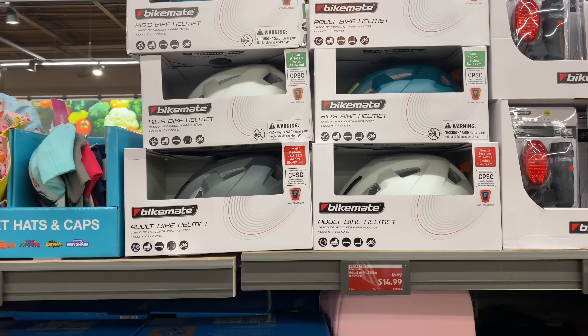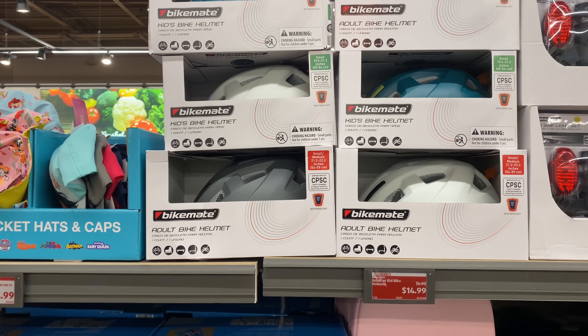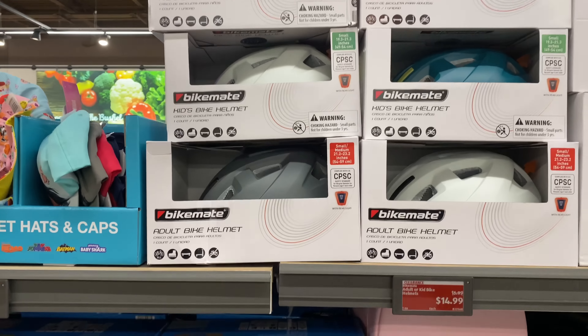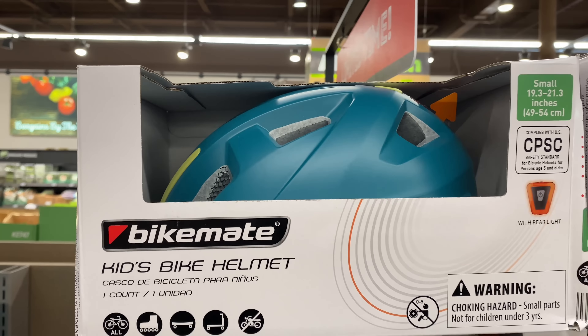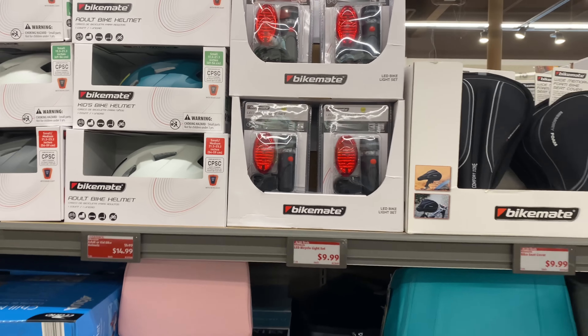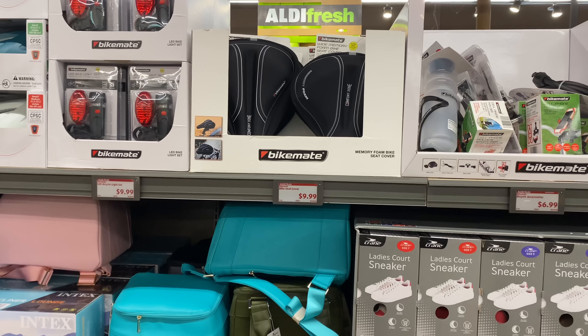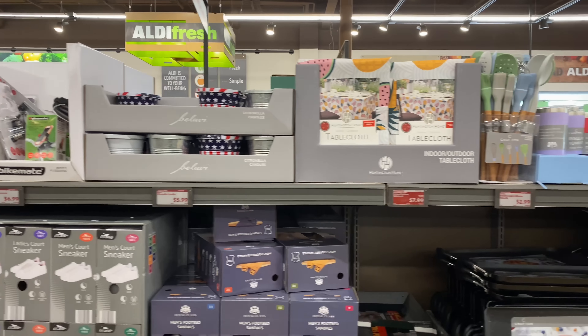Here are the adult or kid bike helmets for $14.99, with the cutest colors — I love that green. It is filled here today at Aldi, so many wonderful finds and we are just getting started.